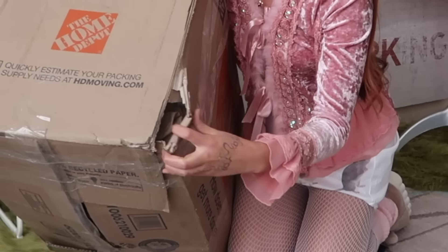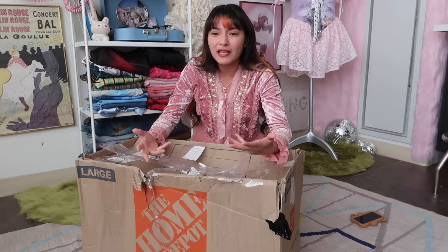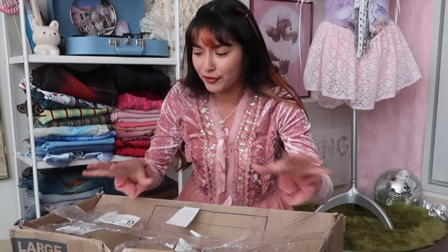This has never, ever happened before. And keep in mind, this is coming from Texas. I've received things from New York never in this condition.